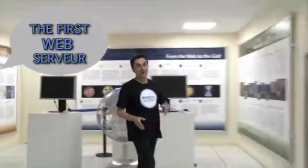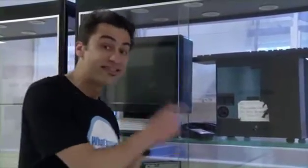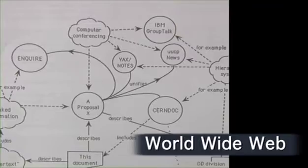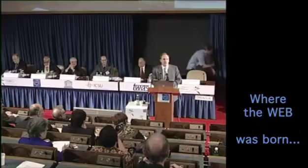One can also find a very peculiar machine here. This machine, called NEXT, is not only one of the last of its kind, but it's also a historical item. It's on this workstation that the World Wide Web was invented by Tim Berners-Lee in the 90s. This is the very first web server in history.